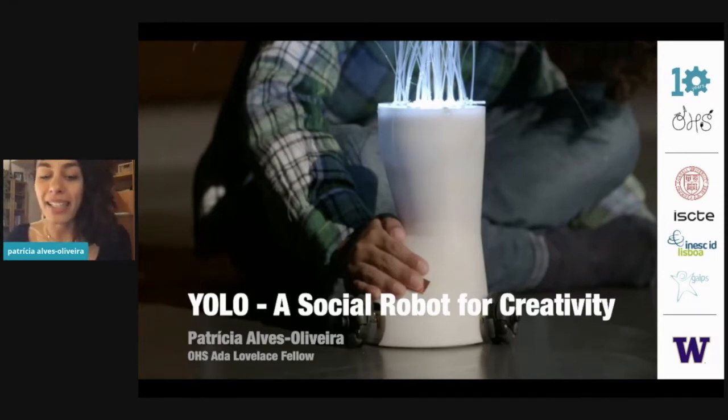In my case, there are no elephants, but there are children. My hardware is this white cell with these wheels, and it's a robot. It's called YOLO, which is short for Your Own Living Object. And it's a social robot — a robot that can interact with people, perceive them, and engage in interactions that are meaningful and intelligent.